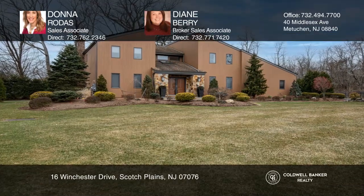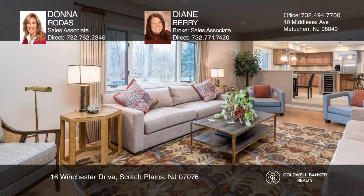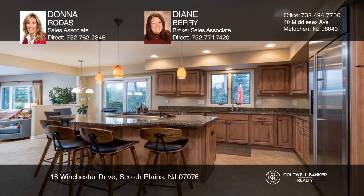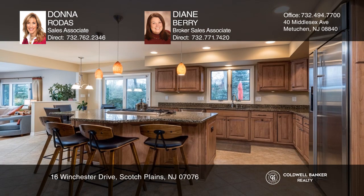This exceptional contemporary-style home features quality throughout, with five bedrooms and four full baths. It also has a spacious kitchen that's sure to impress any chef.